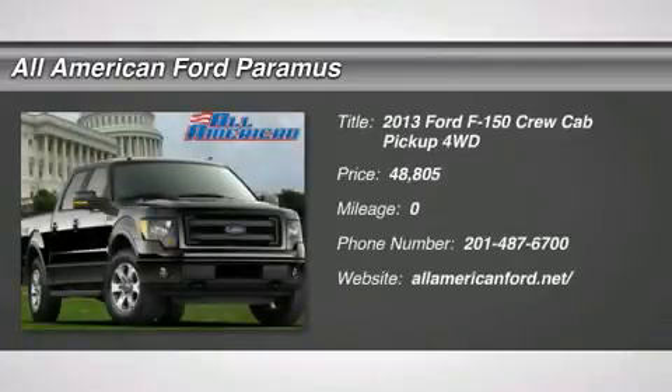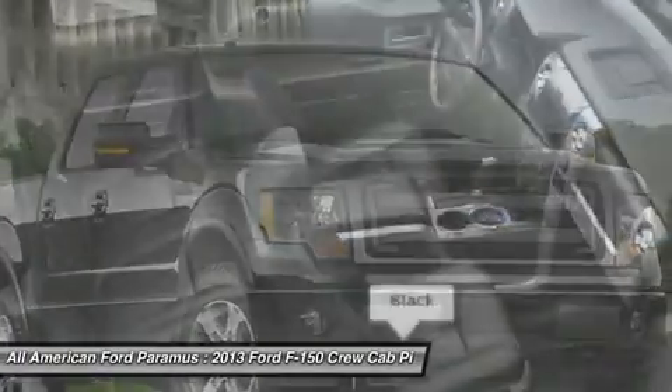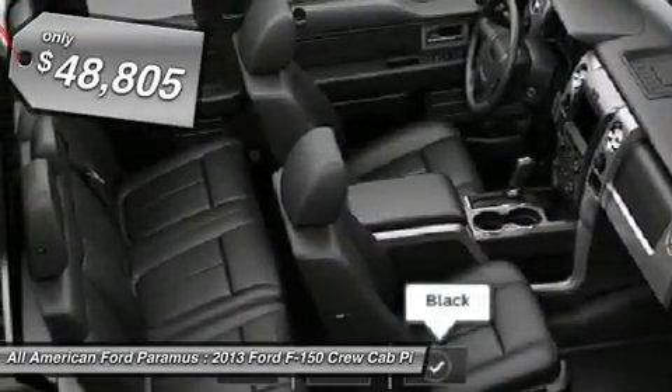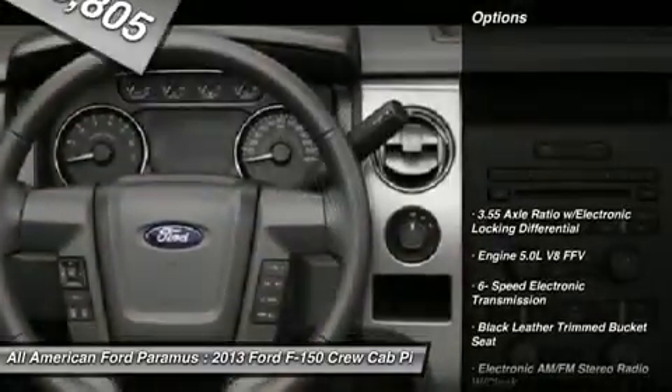The 2013 F-150 — a Ford F-150 knows how to handle any situation. It's built to follow orders, no whining, and is priced below $50,000. Here are some of this vehicle's great options.